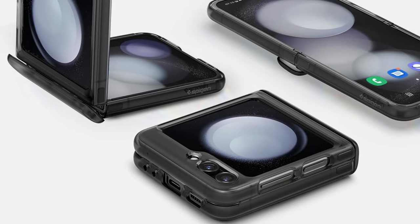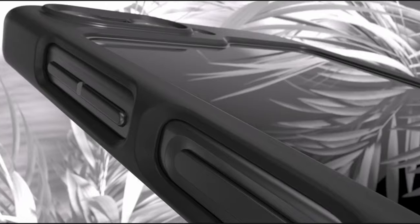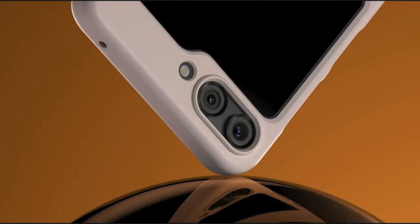So guys, this was the video about the Galaxy Z Flip 5 cases. All the links are given in the description, do check them out. If you enjoyed the video, hit the like button and subscribe to our channel for more videos. Thank you!